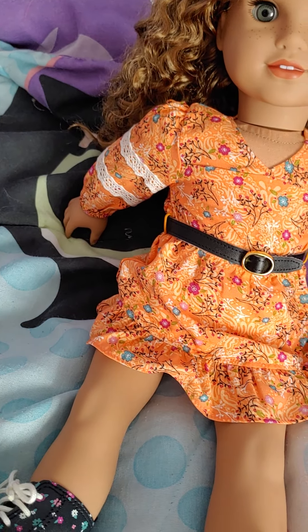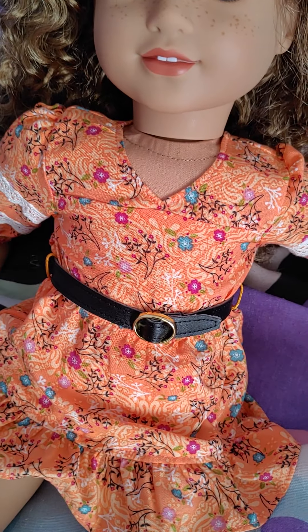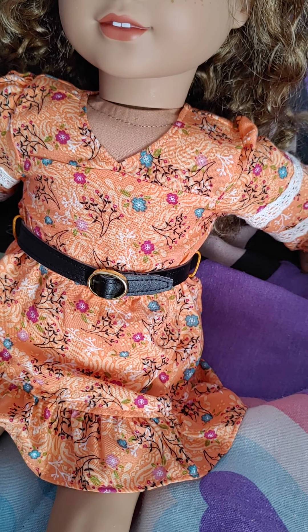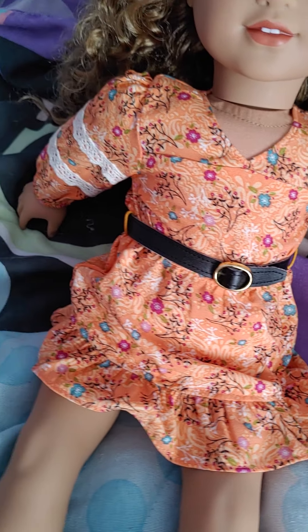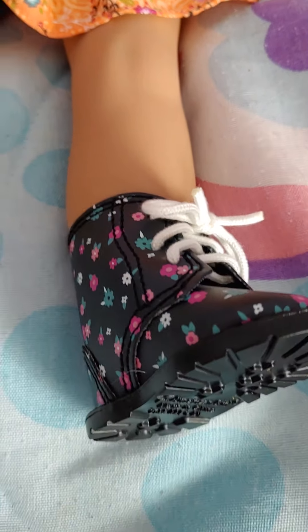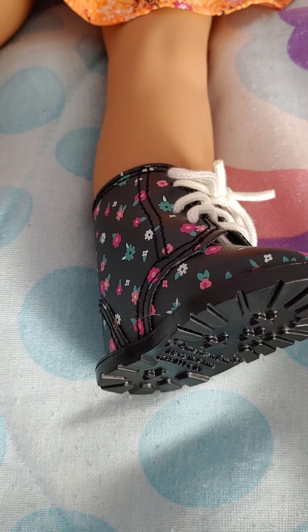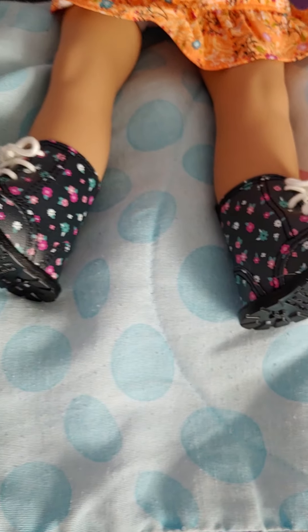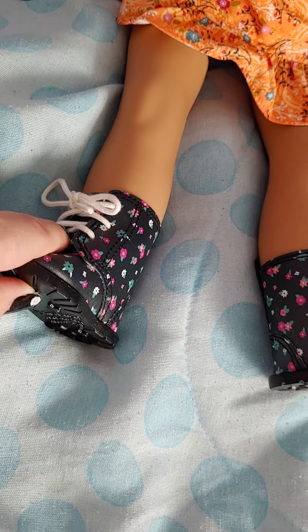Her dress is kind of a bright orange color with flowers on it that are pink, blue, and dark pink. She has all these little flowers on her dress, and then she has some lace on her sleeves — super cute. She also comes with little flower boots that are black with pink, dark pink, and white flowers on them, and she has white ties on her shoes.